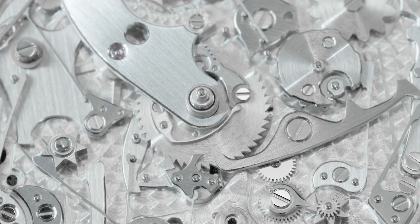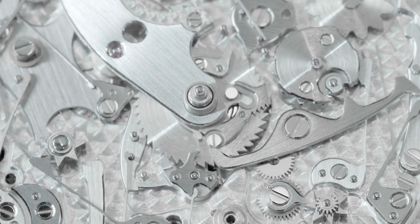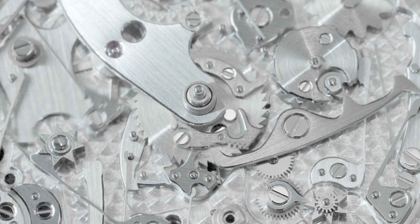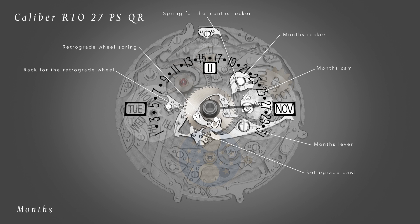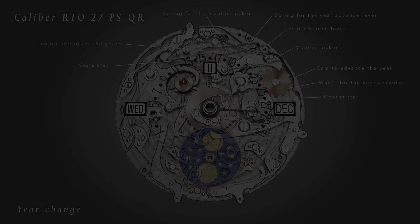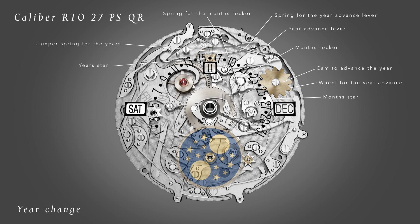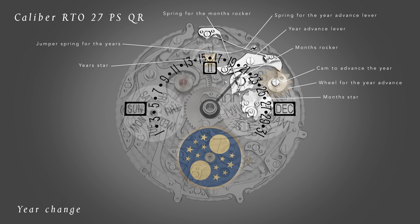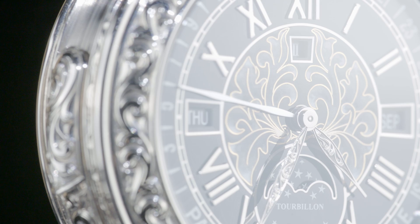The retrograde mechanism gets indication as to the month's length via a pivoted arm that touches the month wheel cam and transfers the information to the retrograde mechanism. By reading the steps of the month cam, the mechanism releases the hand at the perfect moment and returns to the beginning of a new month cycle. The combination of retrograde and perpetual calendar is possibly the most revered calendar mechanism, and justifiably joins the complex collaboration known as Patek Philippe Reference 6002 Sky Moon Tourbillon.